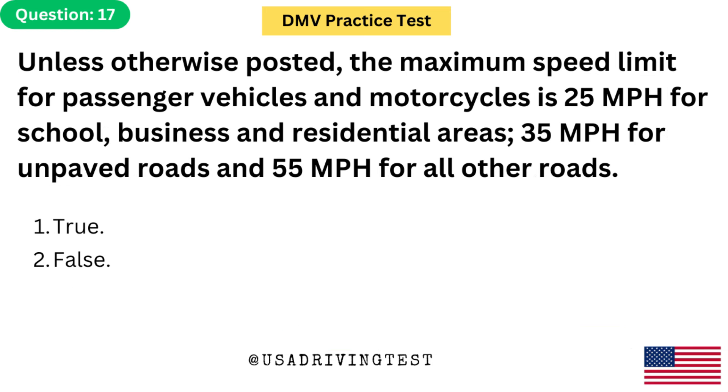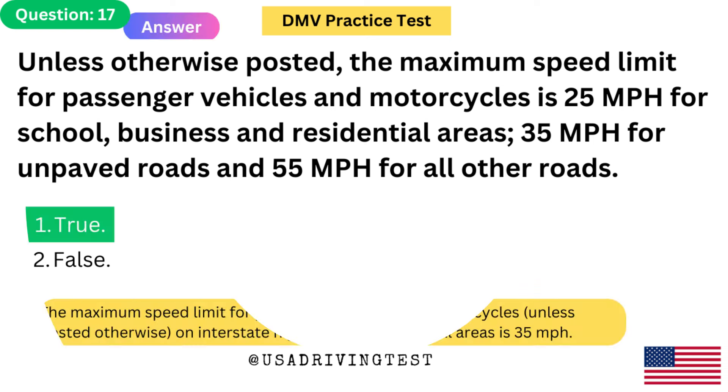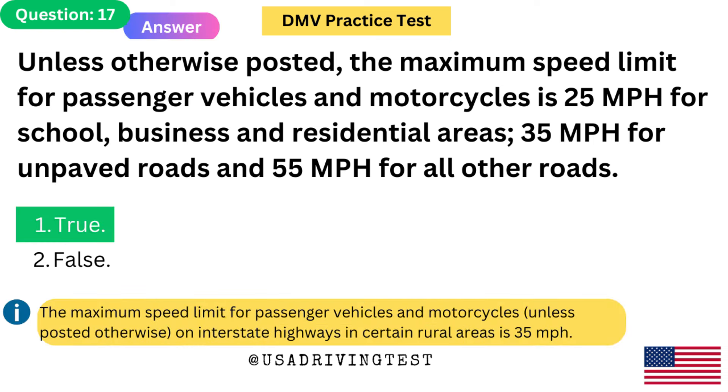Unless otherwise posted, the maximum speed limit for passenger vehicles and motorcycles is 25 mph for school, business and residential areas; 35 mph for unpaved roads; and 55 mph for all other roads. 1. True. 2. False. The answer is 1: True. The maximum speed limit for passenger vehicles and motorcycles, unless posted otherwise, on interstate highways in certain rural areas is 35 mph.